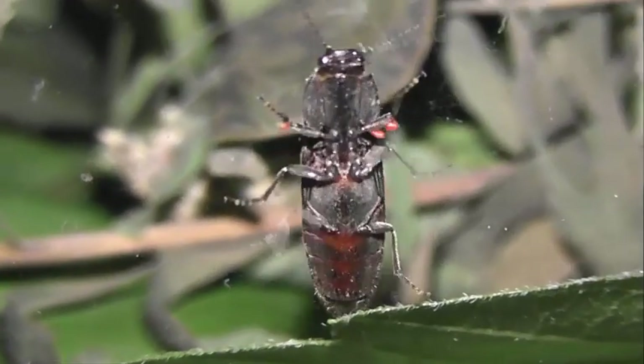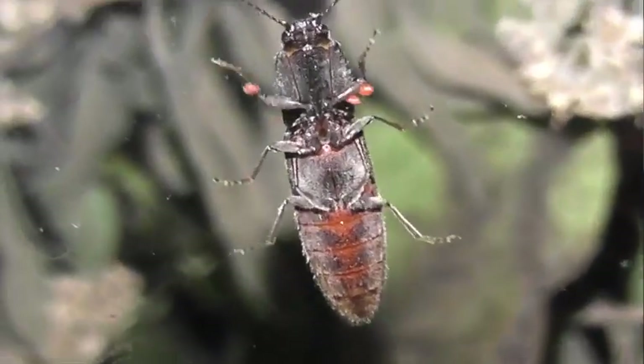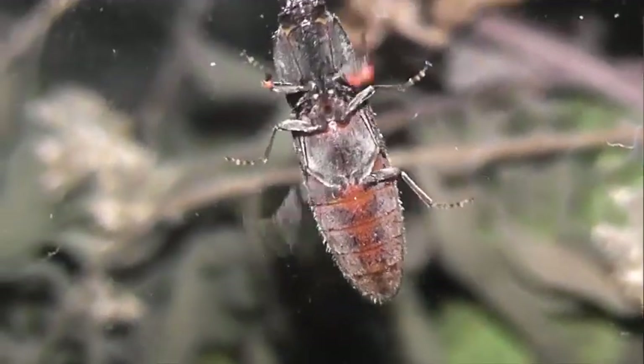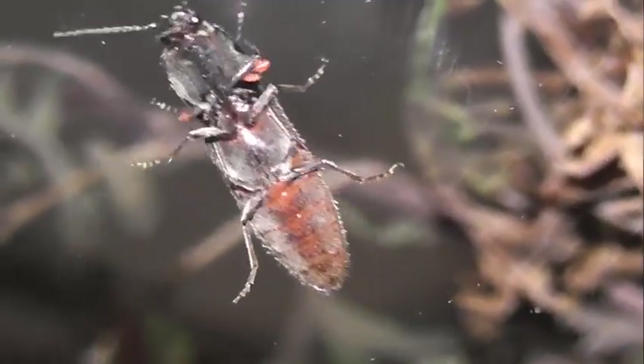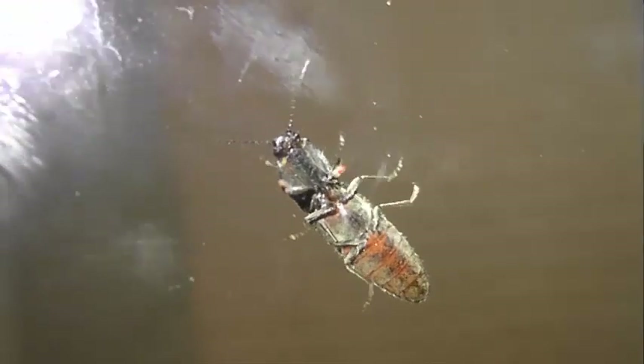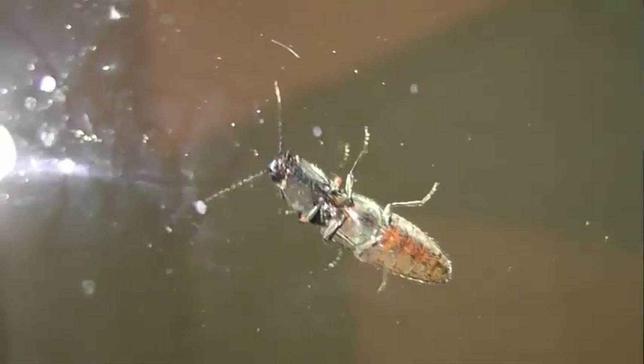Щелкун ивовый — Cidnopus aeruginosus. Широко распространённый в районе биостанции вид. Населяет как леса, так и открытые пространства. Жуки держатся на травянистой растительности. Всеядные личинки развиваются в почве. Вид массовый.